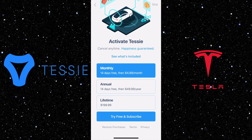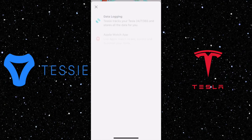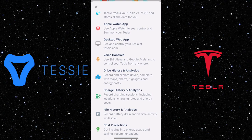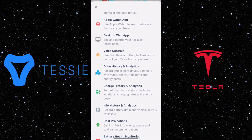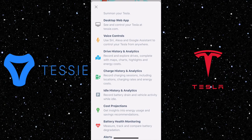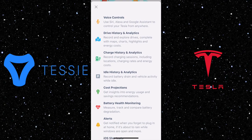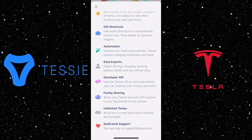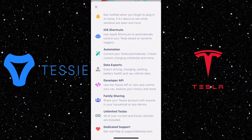This app will bring a lot of value to your Tesla ownership experience. It has data logging, Apple Watch app, desktop web app, voice control, drive history analytics, charge history analytics, idle history analytics, cost projection, battery health monitoring, alerts, iOS shortcuts, data export, developer API, and there are so many more things you can do with this app.